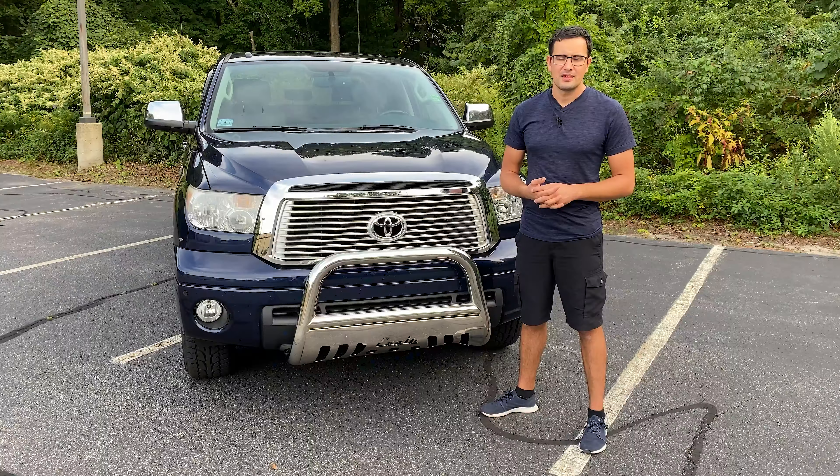I would say the Toyota Tundra is one of the quietest Toyotas I've ever driven, but the one bad thing about this interior is that it's very squeaky — especially because of the plastic center console — with no noise insulation, as is typical for any Toyota.